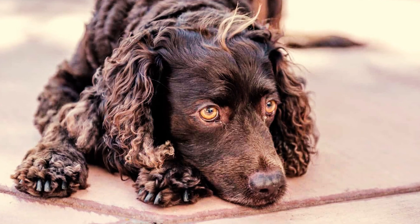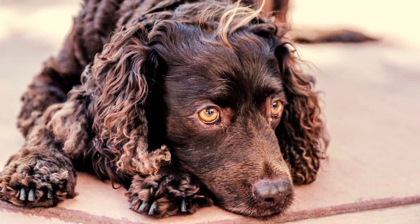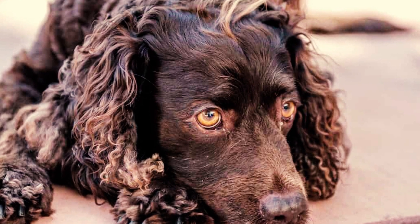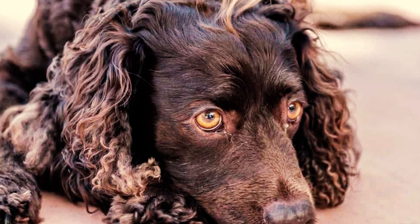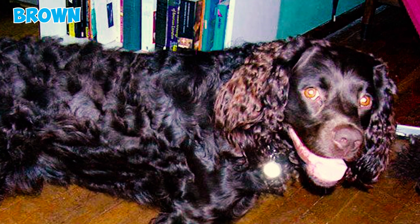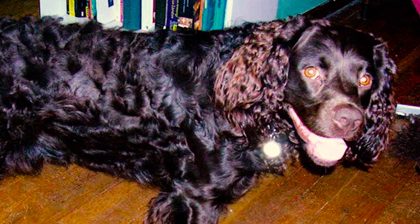Fact 3: Known for their friendly and affectionate nature, this breed has a charming and eager expression. Their medium-sized eyes are well set, slightly rounded, and shouldn't appear bulging. The eye color can vary from light yellowish brown to brown, hazel, or a dark tone that complements their coat.